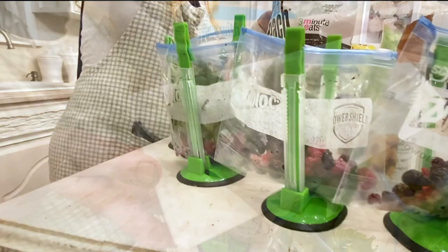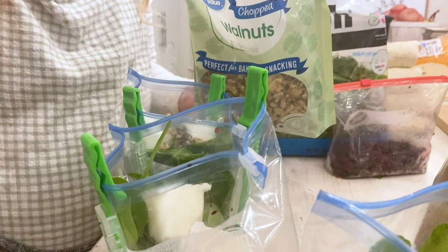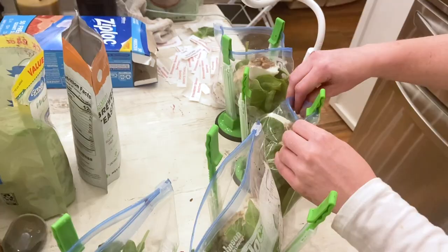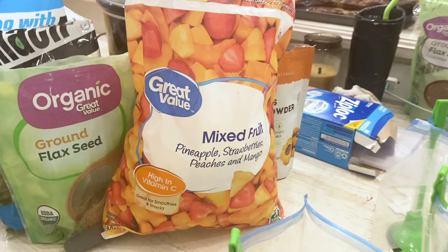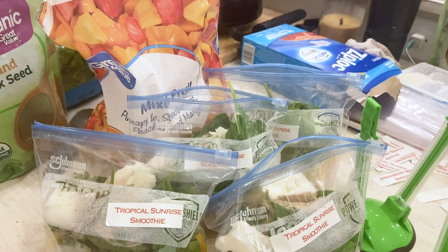I also add in Greek yogurt cubes that I froze the night before to get a little protein in the smoothie, since I don't usually prefer protein powder. Then I added some walnuts, flax seed — really good fiber — and some brewer's yeast powder, which is good for helping lactation and breast milk production. Then I just zip them up, label them, and they're ready to go. Just put them in your blender when ready and add any juice or water and blend. The next was a tropical smoothie mix — the only difference is I add frozen pineapple and mango fruit; everything else is the same.